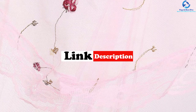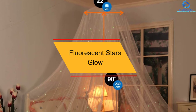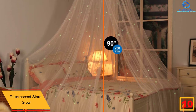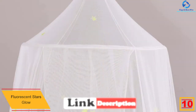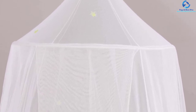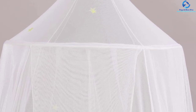Starting at number 10, we have the Fluorescent Stars Glow. The name and the design of this bed canopy suggest that it is a perfect pick for babies, children, and also adults — they will find this piece very attractive. So if you have an adorable baby or little girl at your home who loves fantasies, then this is the best canopy for you.